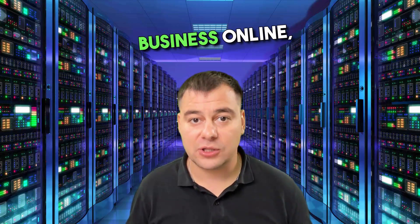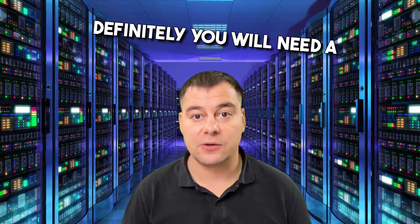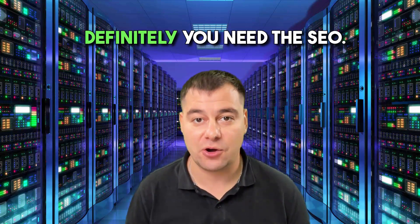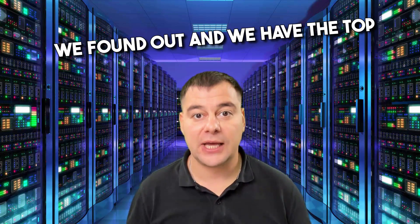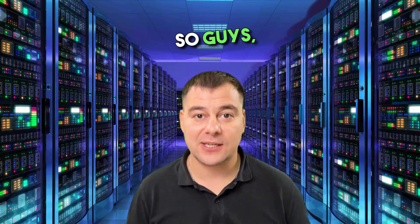If you're running a business online, definitely you will need a website. If you have a website, definitely you need SEO. So which company is the best in the SEO niche? We found out and we have the top 5 list in this video. So guys, let's take a closer look at the champions.